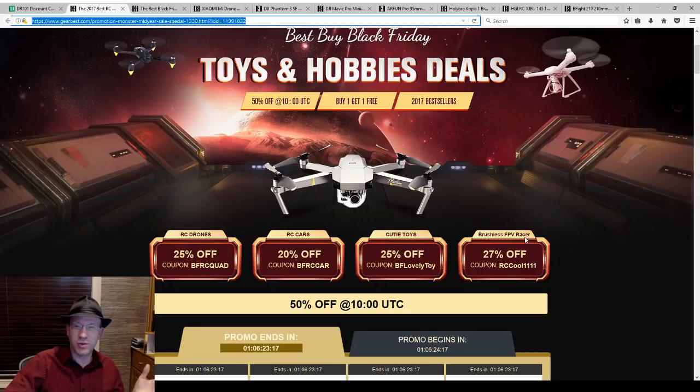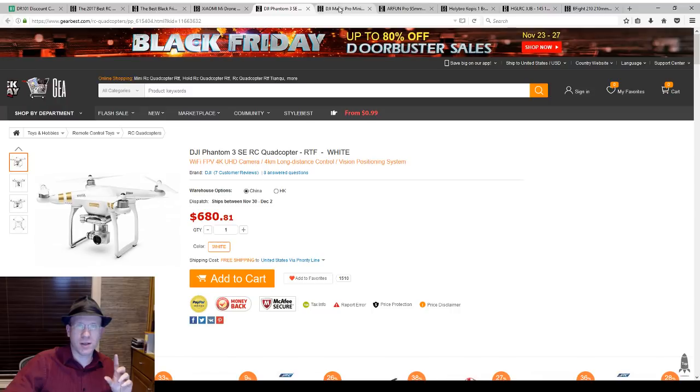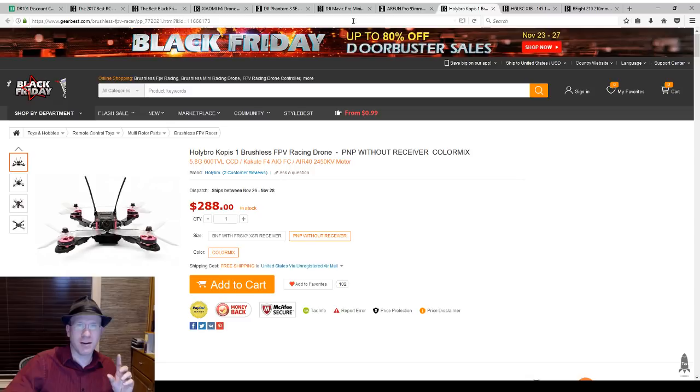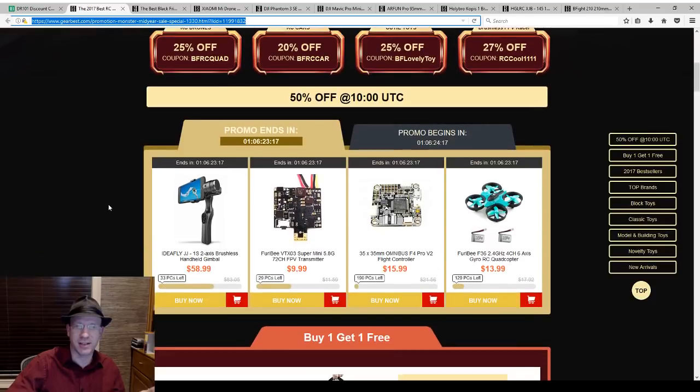So what's the difference between an RCdrone and an FPV racer? The Xiaomi drone and DJI Phantom and Mavic are RC quadcopters, which fall under the RCdrone code. The Aerofun Pro and Copas are brushless FPV racers. So you can look in the title to know which code to use — it's kind of obvious in hindsight. Either 25% or 27% off is just ridiculous right now.